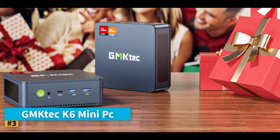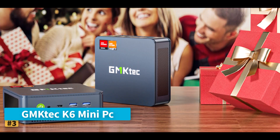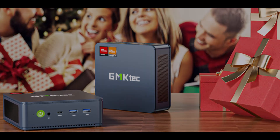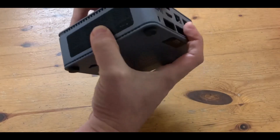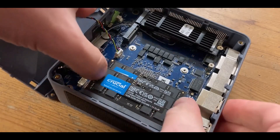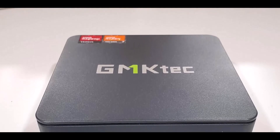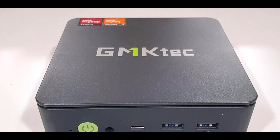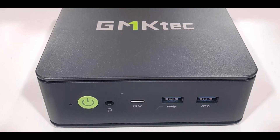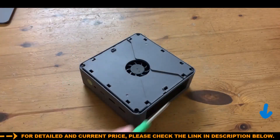Number 3: GMK-TEC K6 Mini PC. The GMK-TEC K6 Mini PC is designed for users who want near-desktop gaming power and professional-grade performance in a sleek, compact design. Equipped with the AMD Ryzen 7 7840HS processor featuring 8 cores and 16 threads up to 5.1 GHz, it delivers incredible speed for everything from high-end multitasking to creative workflows like video editing and 3D rendering. Paired with 32GB of DDR5 5600MHz RAM, expandable to 64GB, this system ensures ultra-fast responsiveness and smooth performance under heavy workloads.